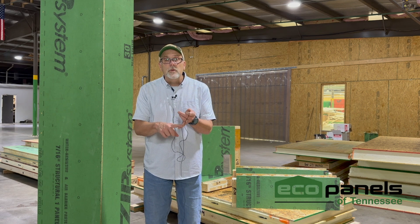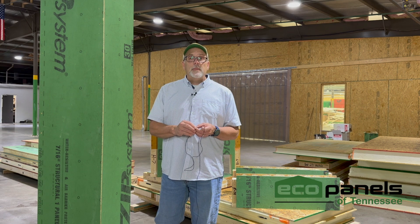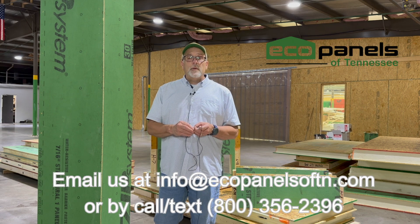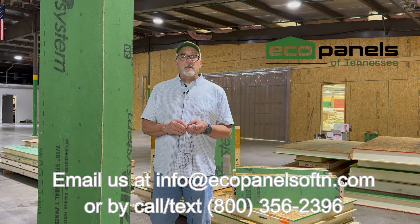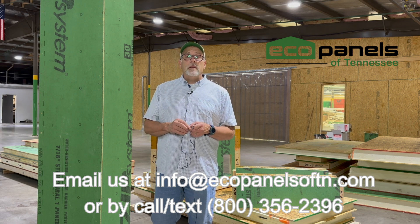We can meet your energy code requirements — we can help you meet and exceed those requirements. We can get you the Zip sheathing and a pre-cut package. We'd like to look at your plans so we can get you a free estimate. Send it to us anytime. Our contact information is here on the screen — you can email us, call us, or text us. We look forward to talking to you about your new home.